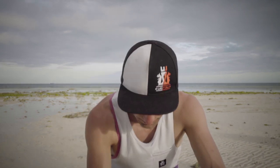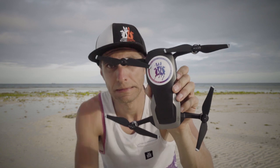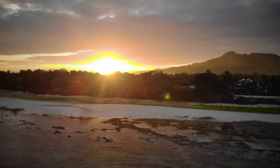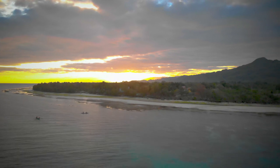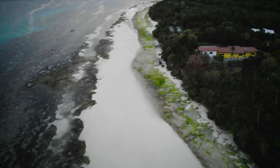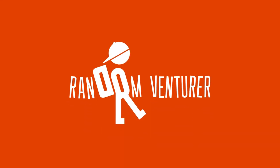DJI Mavic Air and why I'm selling it. Hello guys, welcome to a new video. As you might have guessed from the introduction, today we are talking about the DJI Mavic Air and why I'm selling it.